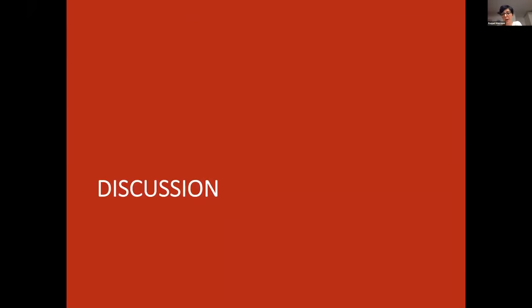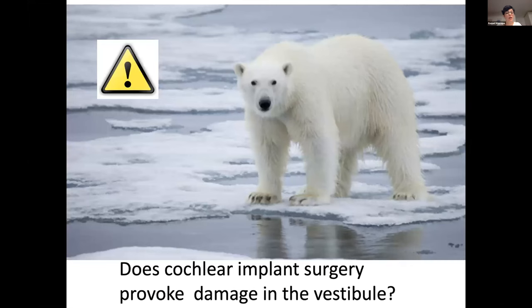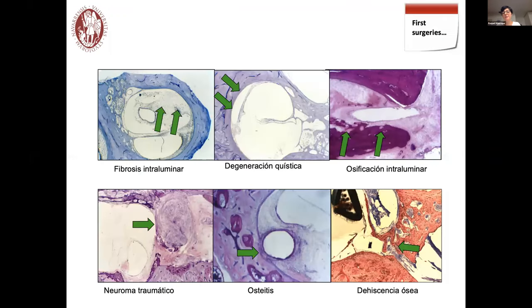Now for the discussion. Should I be scared? Does cochlear implant surgery provoke damage in the vestibule? Should I suggest unilateral cochlear implantation? Look at these images from the House Ear Institute — a colleague did histological analysis after cochlear implantation in post-mortem patients implanted in the 1980s and 90s. They saw intraluminal fibrosis, cysts, ossification, neuromas, osteitis, and osteoneogenesis after cochlear implantation in the cochlea. And looking at the article published in 2002 by Tienan and Linthicum, some patients had vestibular findings after cochlear implantation, but they also had vestibular findings on the contralateral ear with no cochlear implant. They describe saccular membrane distortion, vestibular fibrosis, calcification, and ossification.